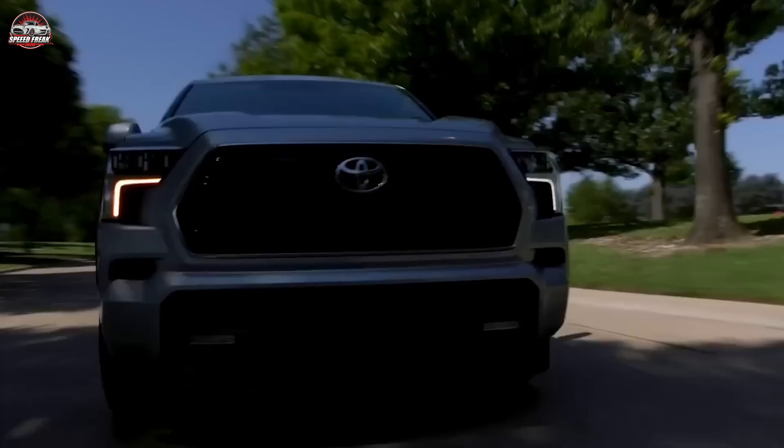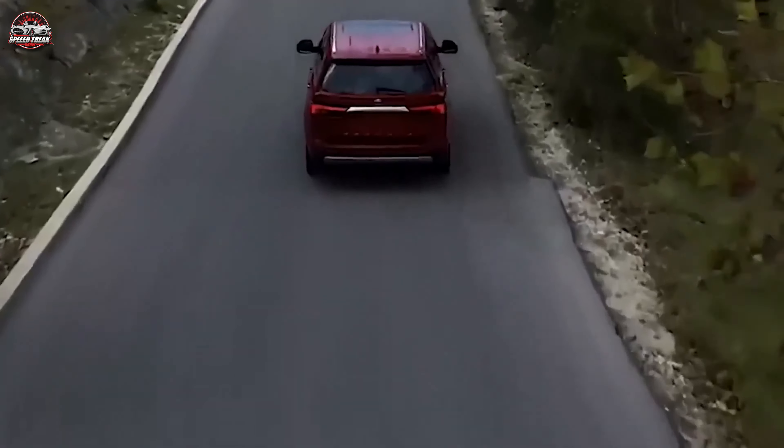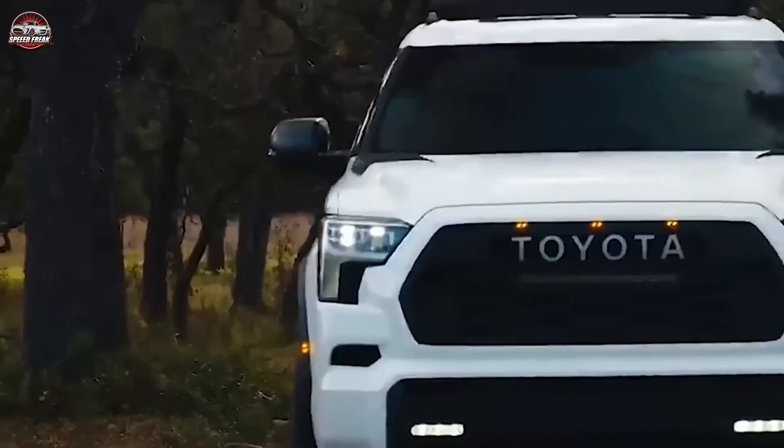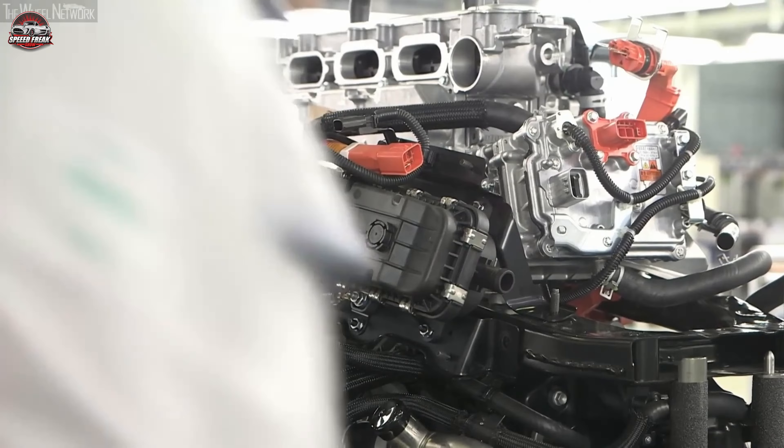Under the hood lies the essence of the Fortuner Hybrid: a robust 2.8-litre turbocharged diesel engine seamlessly integrated with a 48-volt battery for unmatched power and efficiency. This powerhouse not only promises exhilarating performance but also marks a significant leap towards sustainable driving.